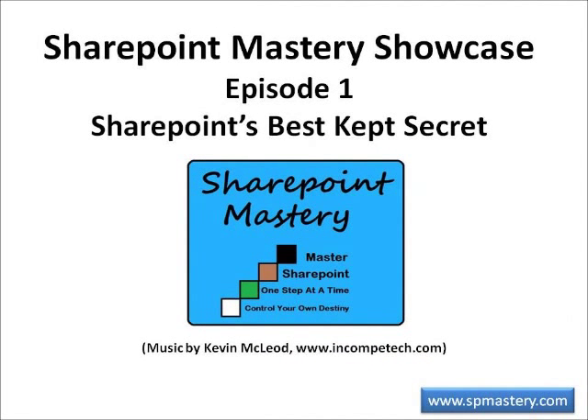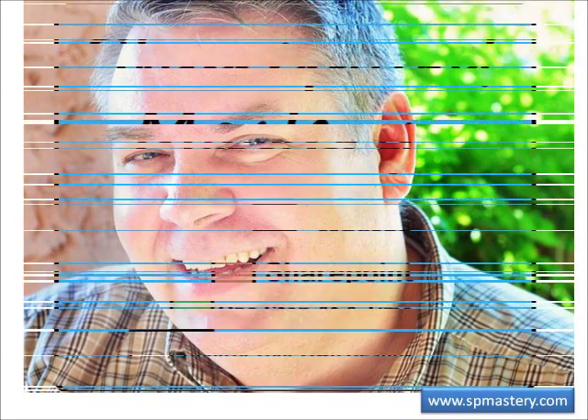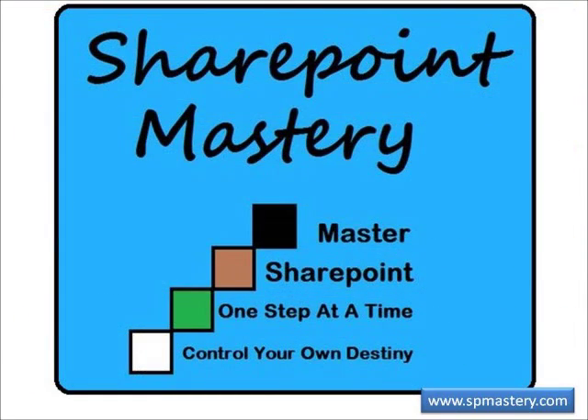Welcome to SharePoint Mastery Showcase, episode number one: SharePoint's best-kept secret, with your host Keith Hudson. At SharePoint Mastery, we help you master SharePoint one step at a time, so you can control your own destiny.